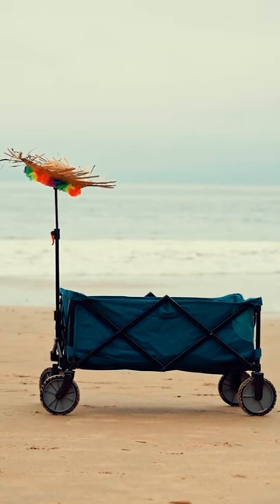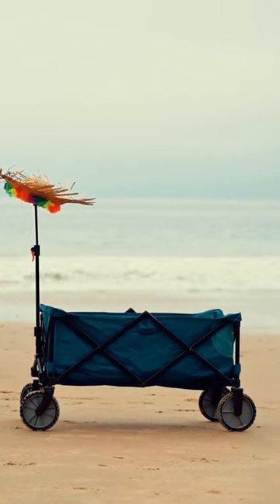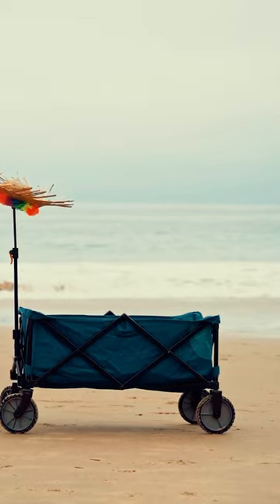As such, we have noted the best six beach wagons for a perfect summer in 2023. Head over to our channel to watch the full video.